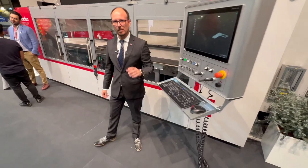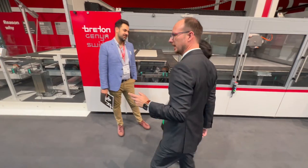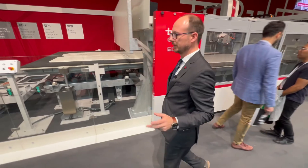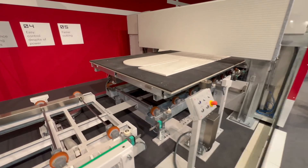For the fastest and most capable saw, our Genya Switch is perfect for those looking to optimize their sawing department with our innovative pass-through system for loading and unloading.